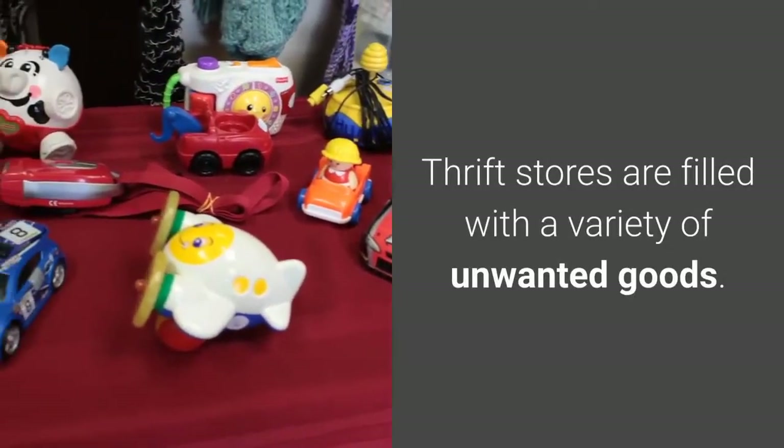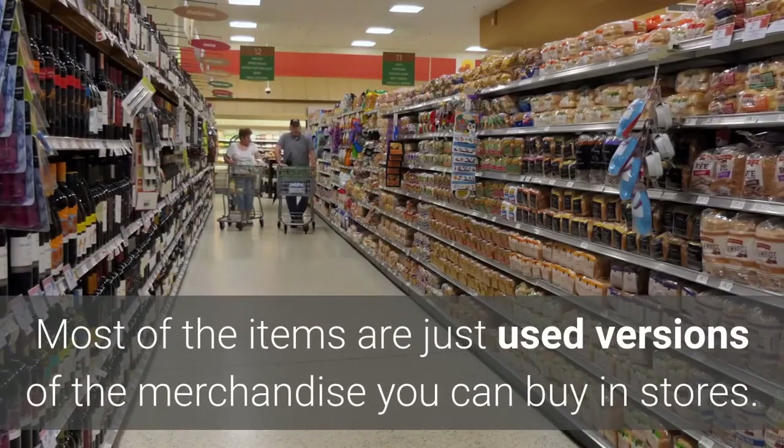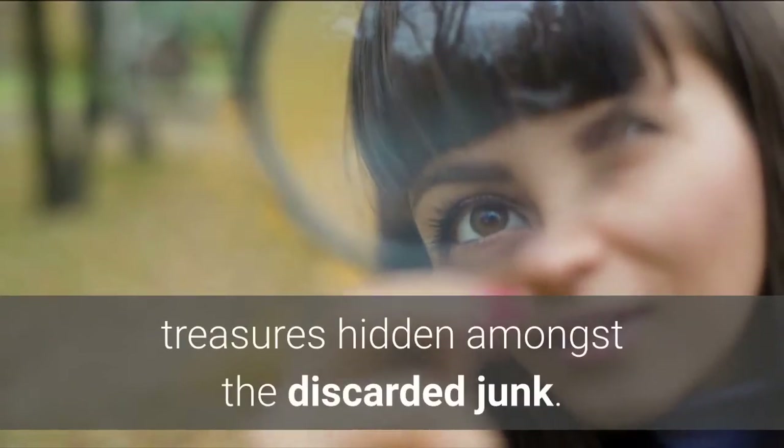Thrift stores are filled with a variety of unwanted goods. Most of the items are just used versions of the merchandise you can buy in stores. However, some people are lucky enough to find treasures hidden amongst the discarded junk.